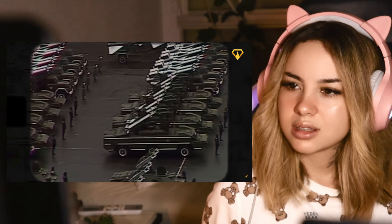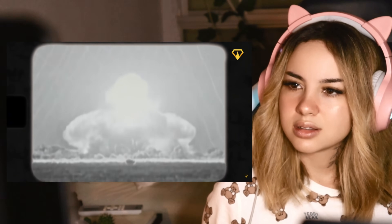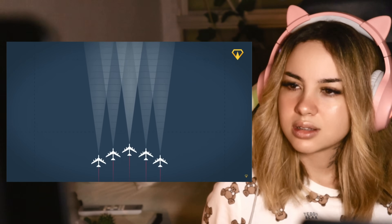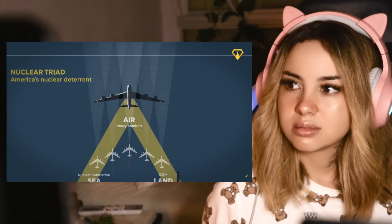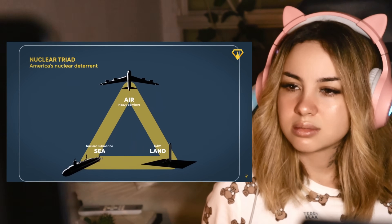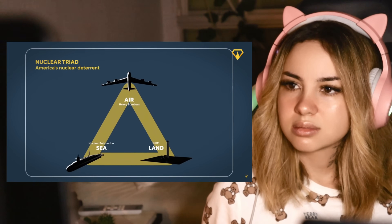The year is 1975. The Cold War is at its frostiest, and the game of nuclear chess between the United States and the Soviet Union is reaching a critical point. Squadrons of massive B-52 bombers were poised on alert at strategic air bases, each loaded with enough firepower to level entire cities, constantly kept flying or on high alert, ready to get airborne at a moment's notice, forming a critical part of America's nuclear deterrent.